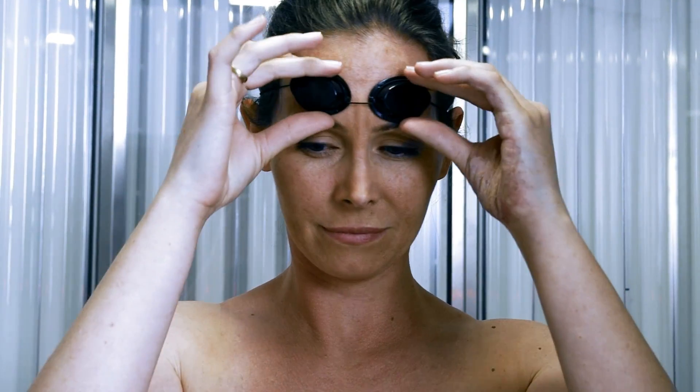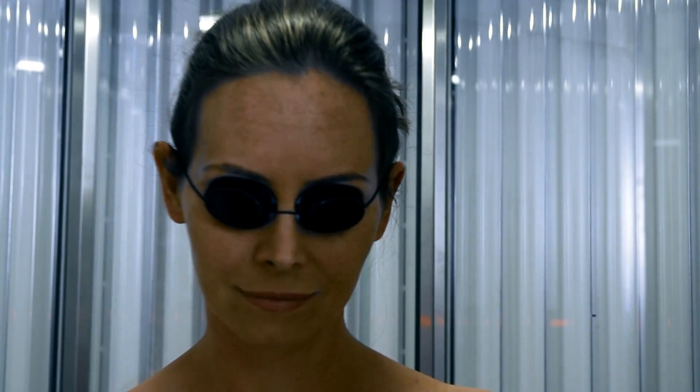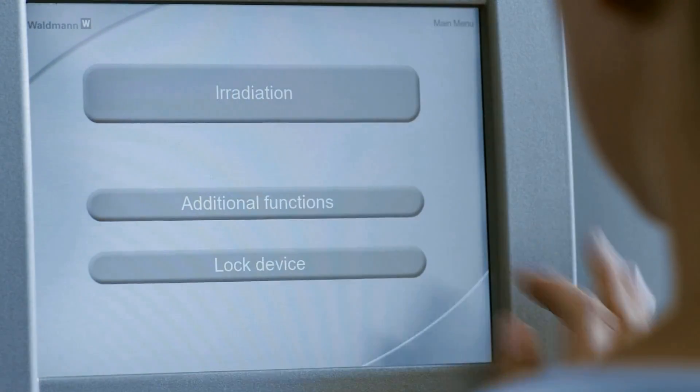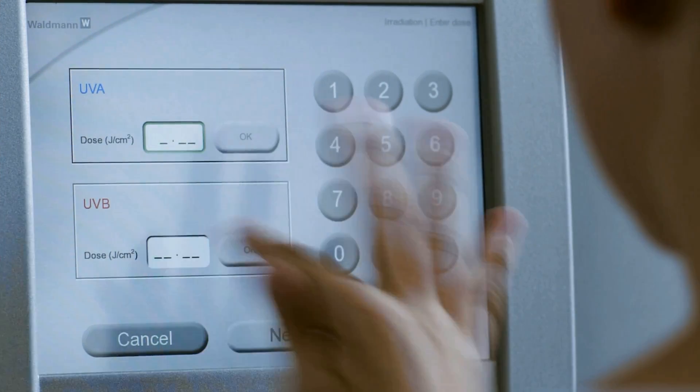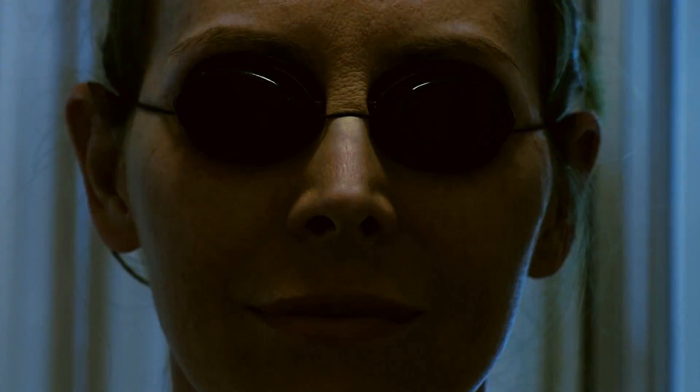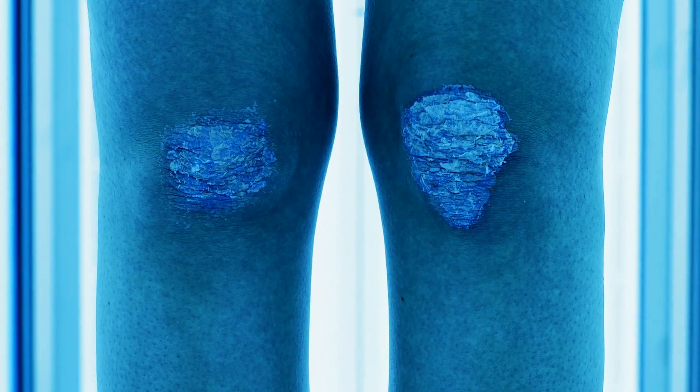During every radiation session, the patient's eyes must be protected by special UV protection glasses. Dosage is set directly in the control system by trained medical staff, or can also be transmitted online via the EDP system. The pre-set dosage is delivered exactly. Fixed dosage limits and plausibility checks integrated into the control system are an added safety factor.